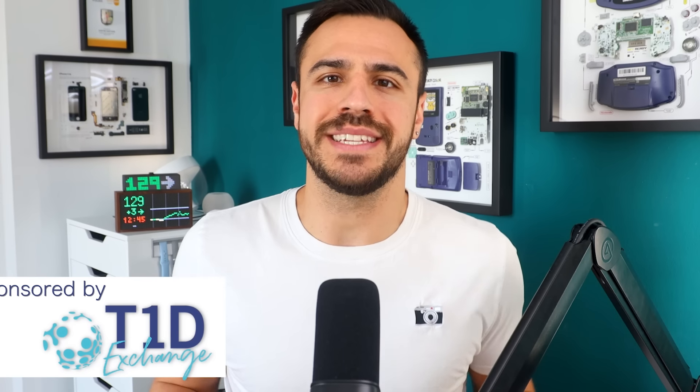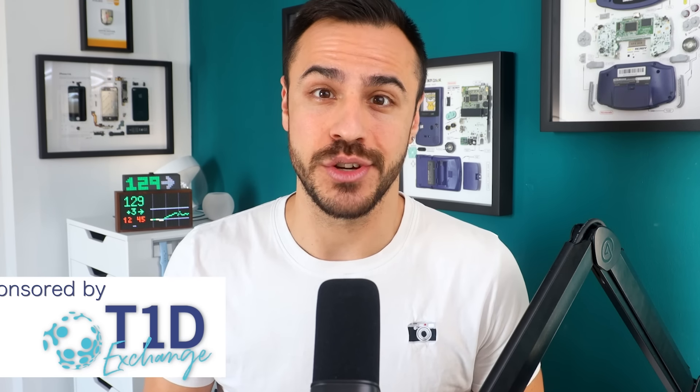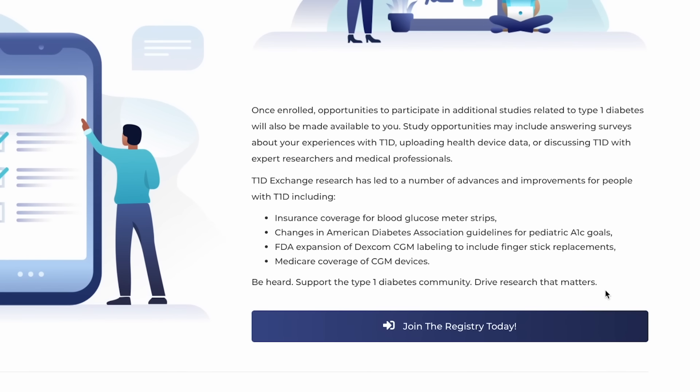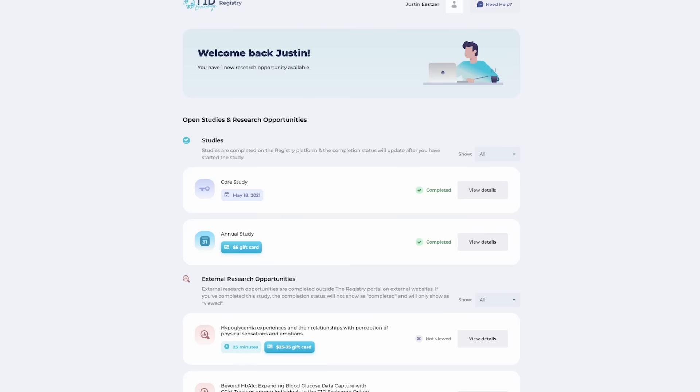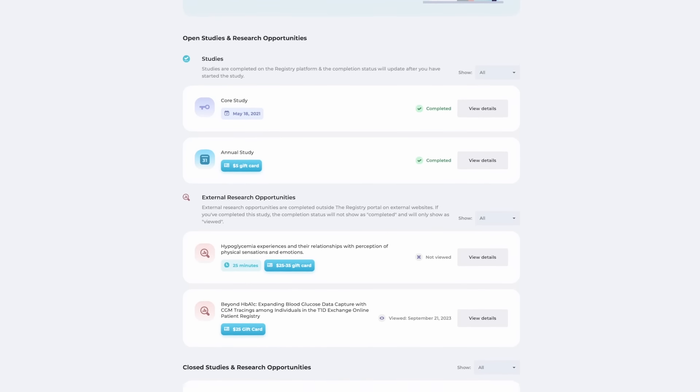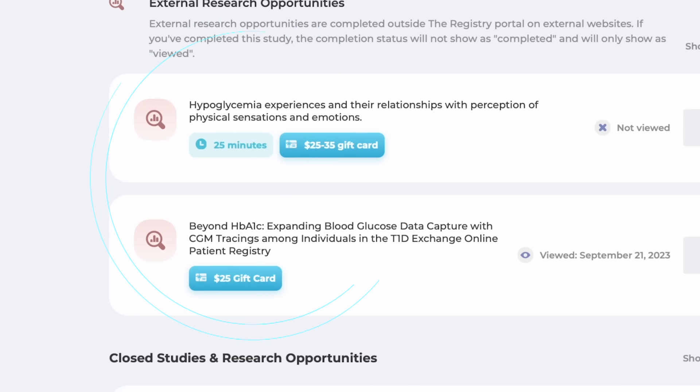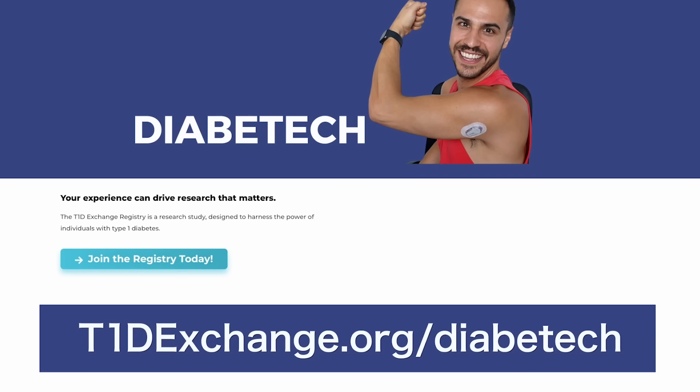Today's episode is sponsored by T1D Exchange. You can directly make an impact on diabetes healthcare treatments and technology by participating in the T1D Exchange registry. It starts with a simple survey about your life with T1D — it only takes about 15 minutes. After that, you'll have a personal portal with ongoing T1D study and survey opportunities, and some studies even offer compensation. Sign up at t1dexchange.org/diabetech or click the link in today's show notes.